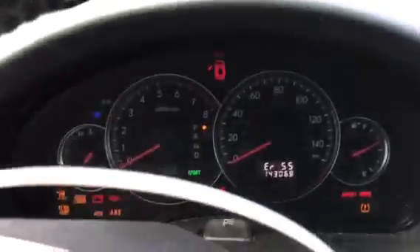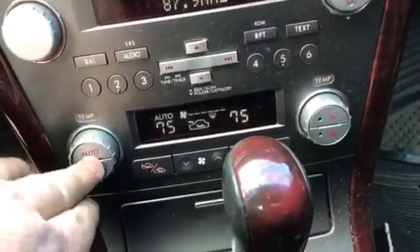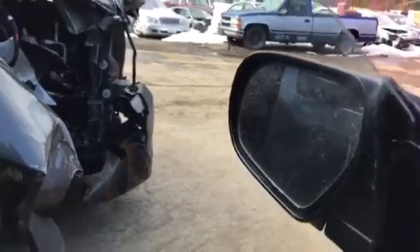It's got a hundred and forty-three thousand miles. Radio works. The rear rook control works. It's got gray sun visors. It's got a leather seat that's in pretty decent condition. Windows work, both sides. The seats have a little bit of wear, but other than that, it looks pretty good.